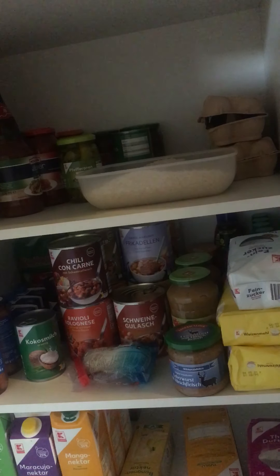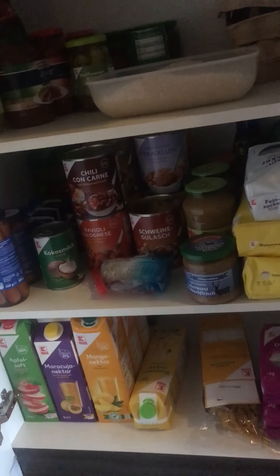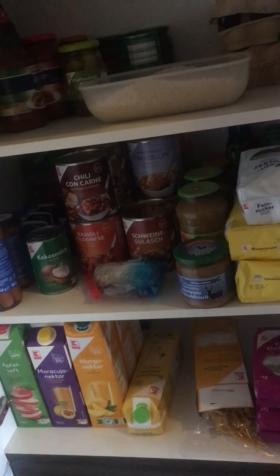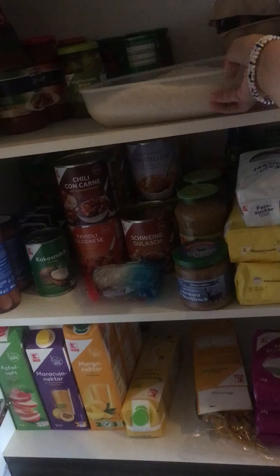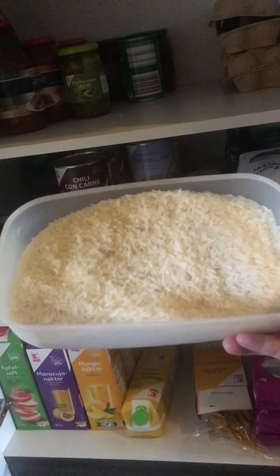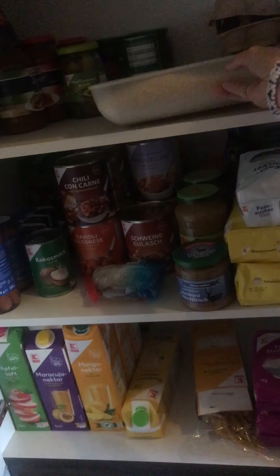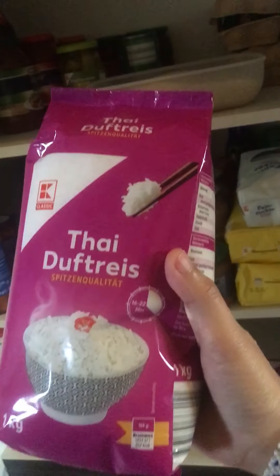Hey guys, you will see what's inside my food cabinet here in the kitchen in Germany. We got rice here — this kind of rice, Thai rice.